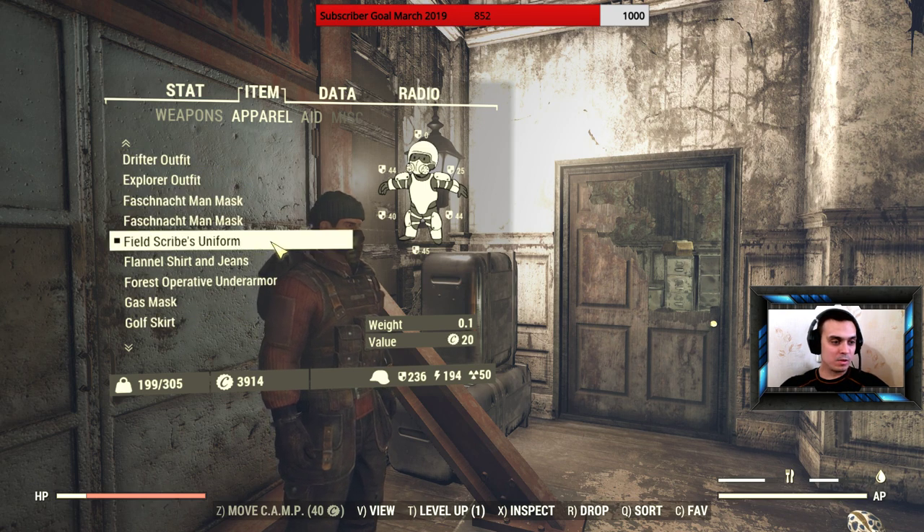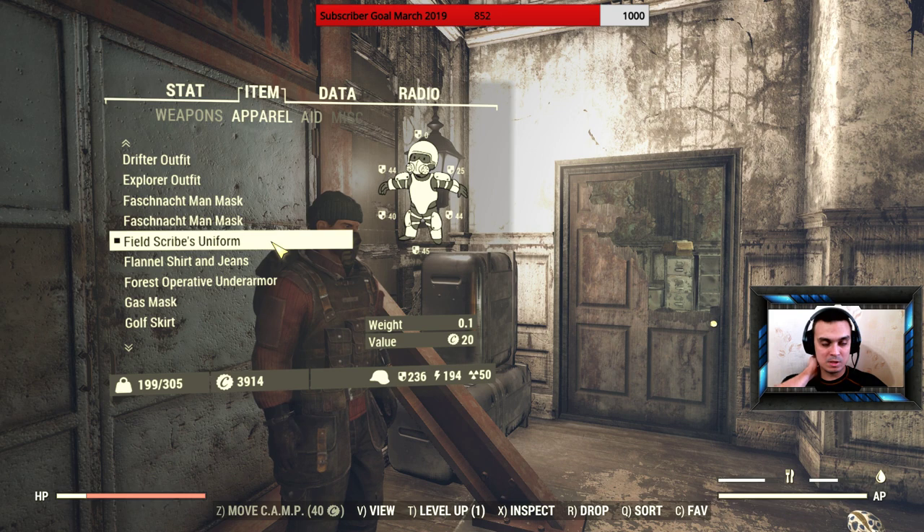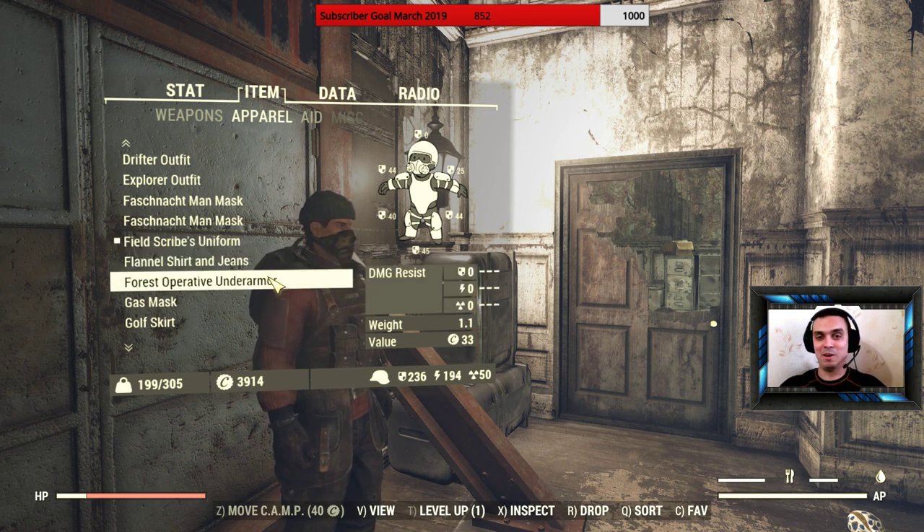Then we got the Field Scribes Uniform. That's the technical data. I already covered these quests a couple of times, and I have listed a few outfits such as the Bomber Jacket and the Brotherhood — something similar to this. I don't remember the name of it. There's so many outfits.